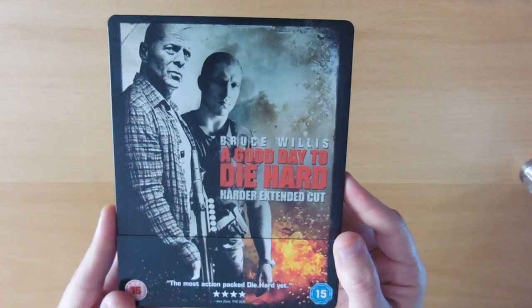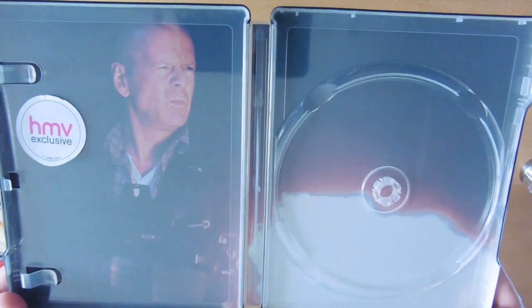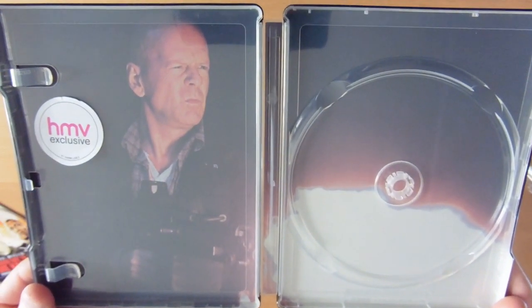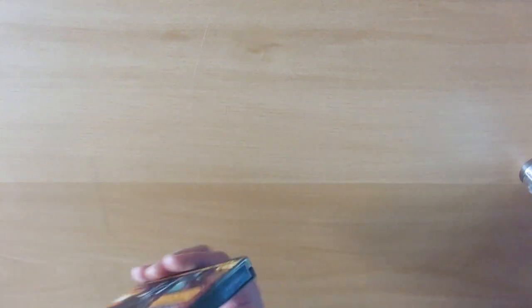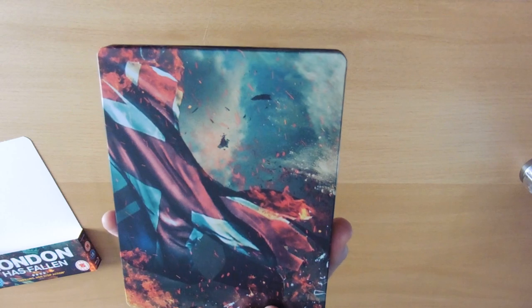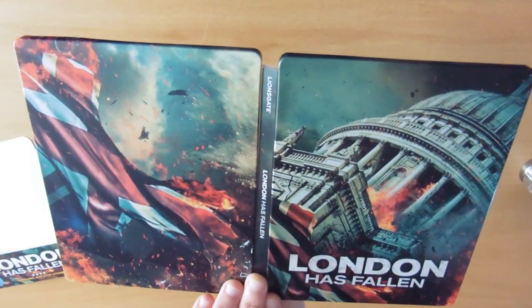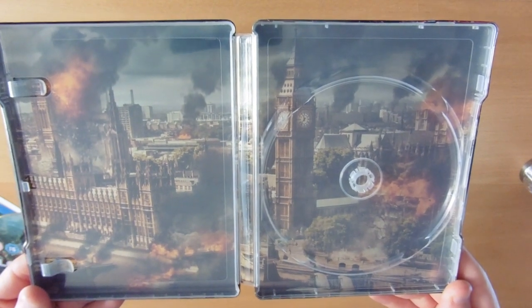A Good Day to Die Hard — it's like the fifth film. Nice back and John McLane on our inlay. London Has Fallen — a bigger picture and London pretty much on fire there — not for the first time.